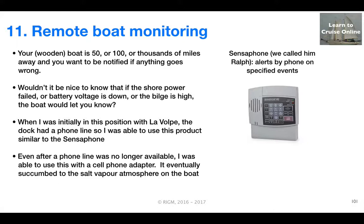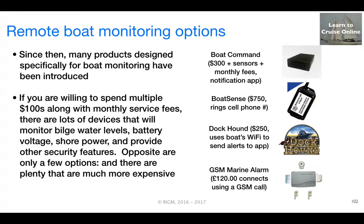This worked fine because the boat had access to a landline at the time. And even when I moved the boat up to Canada, I was able to use this same device with a cell phone adapter. But eventually it died due to the salt water atmosphere on the boat.